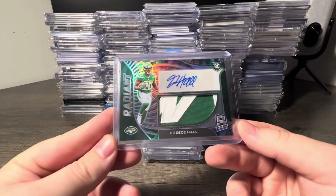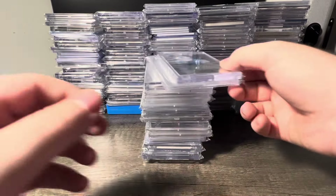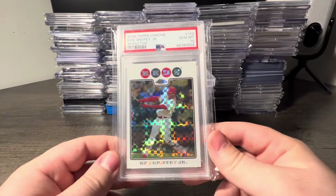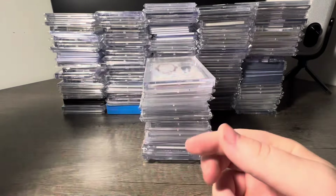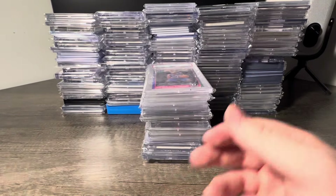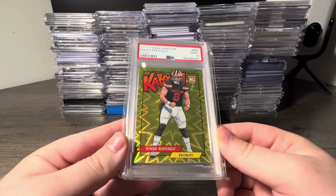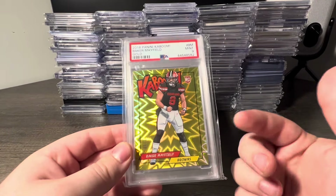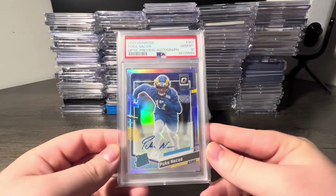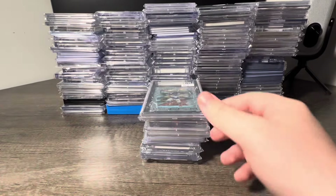Breece Hall Neon Marble Radiant rookie patch auto out of 5, a Trent McDuffie NT RPA out of 99, Sam LaPorta Upper Echelon rookie auto 1 of 25, Ken Griffey Jr. X-Fractor PSA 10 — this is a pop 9, super cool card. How about a Christian McCaffrey 2017 Flawless RPA BGS 9.5, a Shea Gilgeous-Alexander Optic Hollow PSA 10, Baker Kaboom Gold 8 out of 10 — super super cool one here. As you guys know one of my dog's names is Baker, I love Baker Mayfield, so super cool pickup.